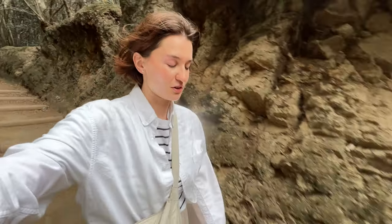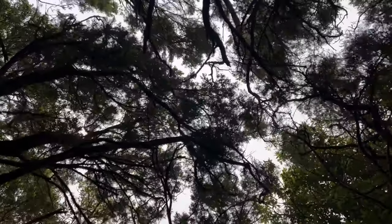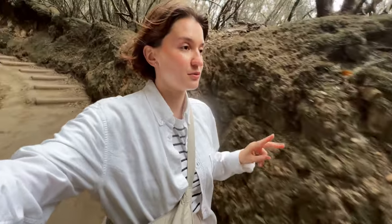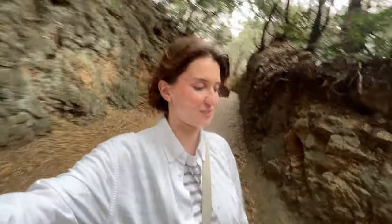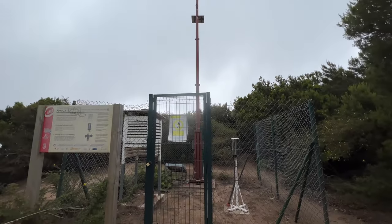We are currently walking through a part of the Anaga Rural Park. The forest is super dense and we decided to do this short hike, which is supposed to take up to an hour. There is a path that is wheelchair accessible, which is pretty cool. There are three options — number one is the wheelchair accessible one, number two is medium difficulty, and number three is the hardest, though it still seems pretty chill. The routes are well kept, so we're taking number three, which leads directly to a weather station. That's the beautiful weather station — there's also a view, so let's have a look.